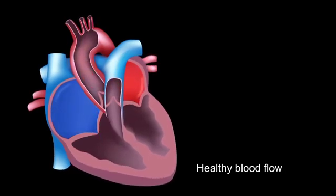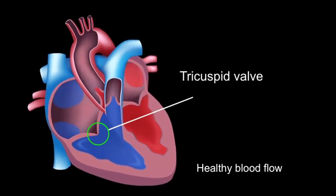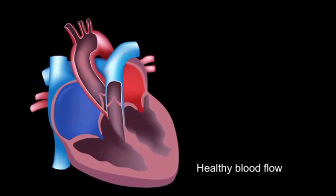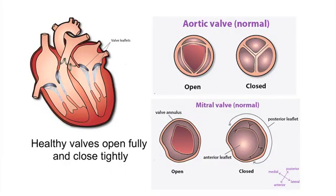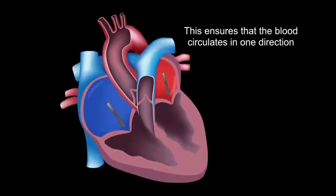There are four valves: the mitral valve between the left atrium and ventricle, the tricuspid valve between the right atrium and ventricle, the aortic valve, and the pulmonary valve. Each valve is made up of leaflets that separate fully to allow smooth blood flow and then close tightly together to prevent backflow. This ensures that the blood circulates in one direction.